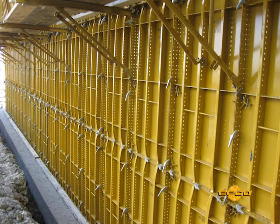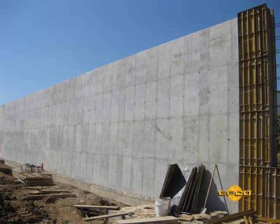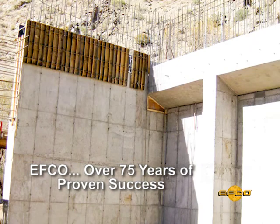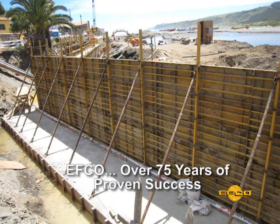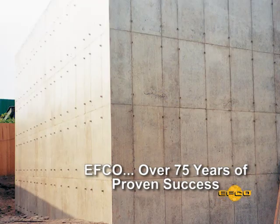EFCO, one of the world leaders of the concrete construction forming industry, with 75 years of proven successes, continues to provide innovative solutions to save labor and consistently deliver a quality concrete finish.